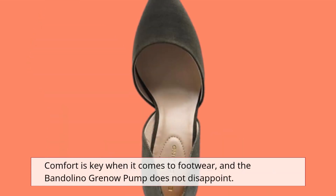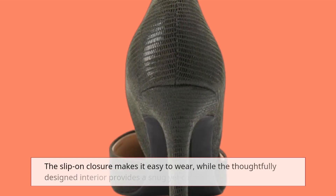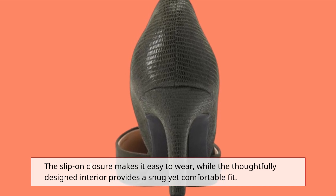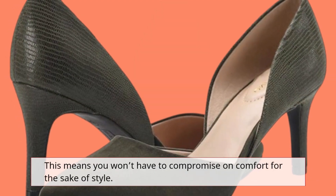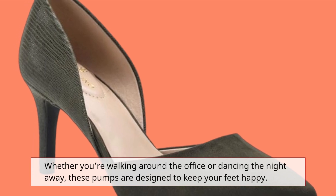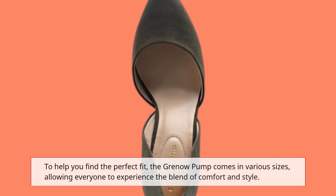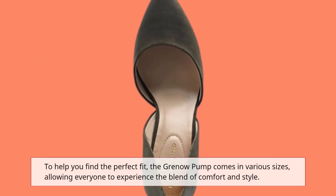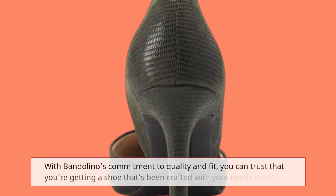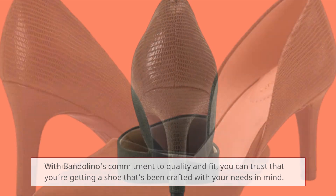Comfort is key when it comes to footwear, and the Bandolino Grenau Pump does not disappoint. The slip-on closure makes it easy to wear, while the thoughtfully designed interior provides a snug yet comfortable fit. This means you won't have to compromise on comfort for the sake of style. Whether you're walking around the office or dancing the night away, these pumps are designed to keep your feet happy. To help you find the perfect fit, the Grenau Pump comes in various sizes, allowing everyone to experience the blend of comfort and style. With Bandolino's commitment to quality and fit, you can trust that you're getting a shoe that's been crafted with your needs in mind.